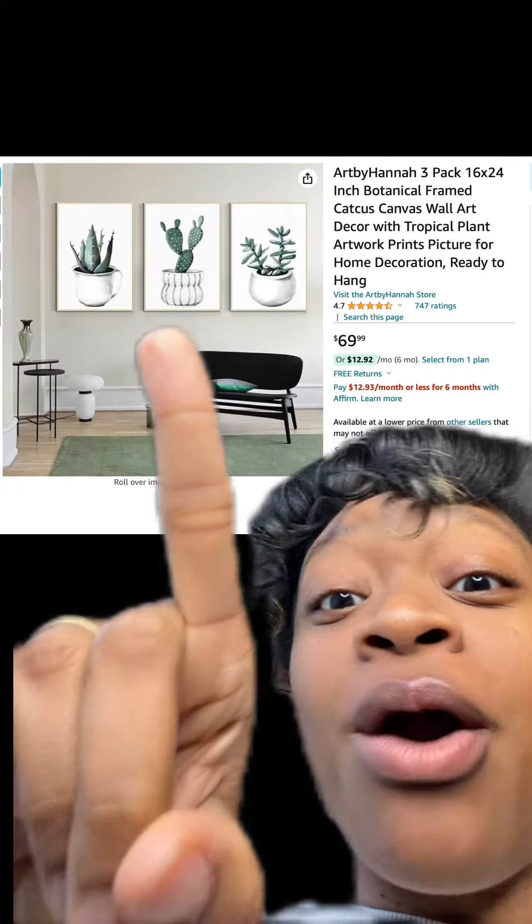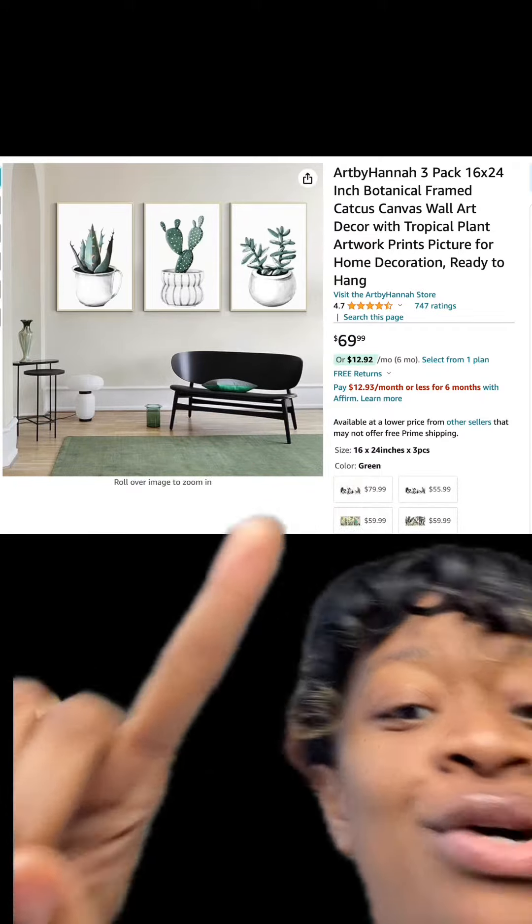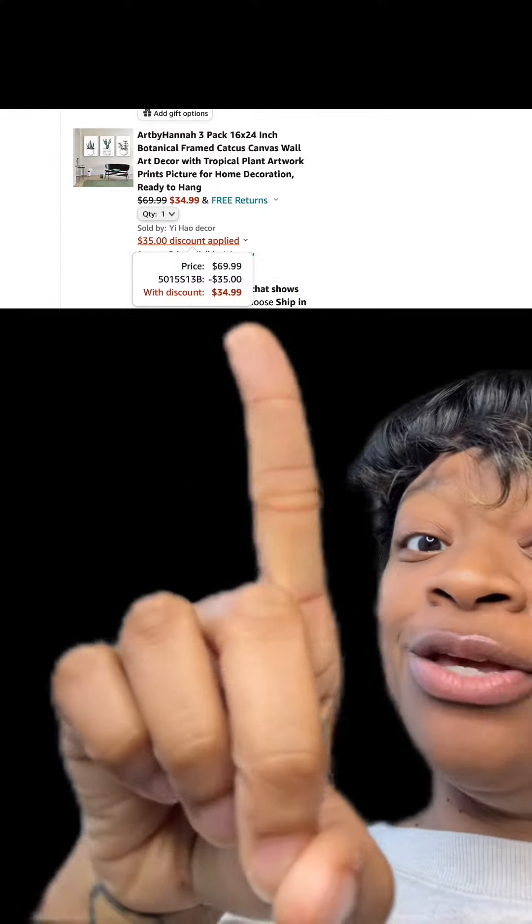We got these really cute three-pack wall art decor, has really good reviews, and there are different types available as well. Make sure at checkout you enter this promo code and then you'll pay this price.